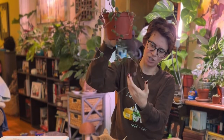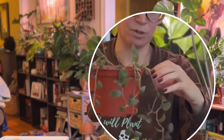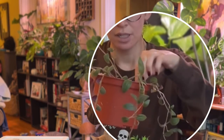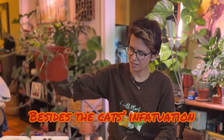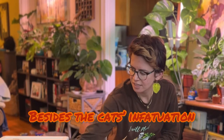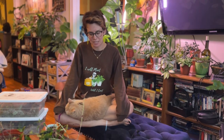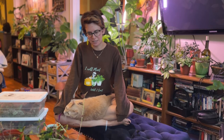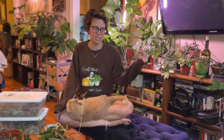My very last potted-up Tradescantia is this gorgeous little baby bunny belly, which I love because it has purple on the backs of the leaves — I'll insert a close-up for you. My biggest problem with Tradescantia is that they have teeny tiny little root systems, and if you bend a stem too hard it's just going to snap right off.